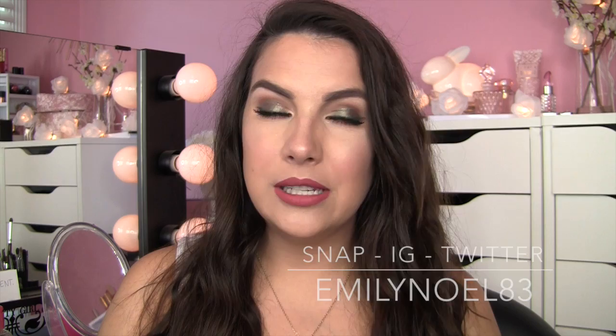Hey everybody! Welcome to Best in Beauty for the month of July. This video is a little bit different than my usuals because I did have a few kind of dud products that I thought I might just lump into this video. Also a couple of improved products. I'm excited to pass those by you to see if anybody has felt the same way about a couple of these things.